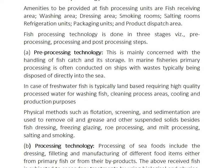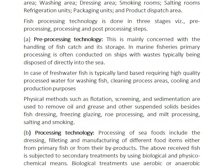Physical methods such as flotation, cleaning, and sedimentation are used to remove oil, grease, and other suspended solids. Operations include fish dressing, freezing, glazing, raw processing, milk processing, salting, and smoking.